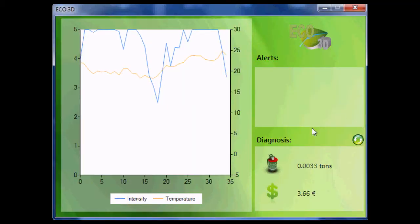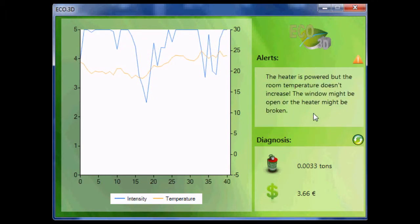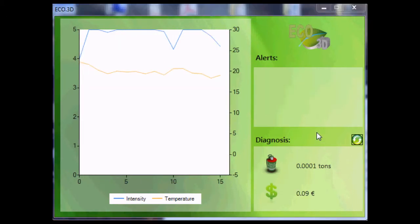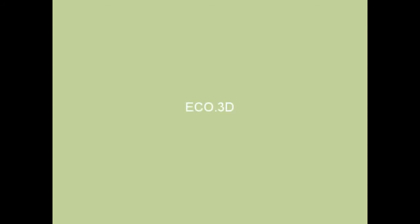The user interface allows you to visualize diagnostics upon refresh and the sensor charts. If an alert occurs, it will be automatically displayed on the alert frame. eco3d — take control.